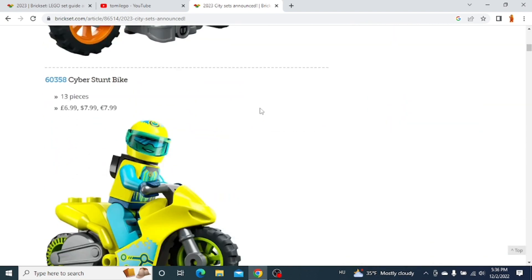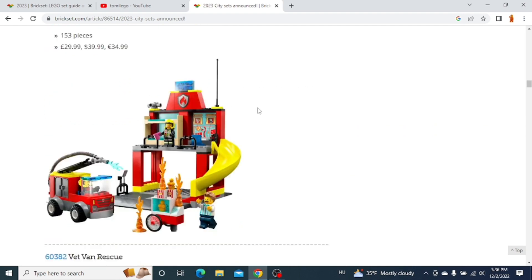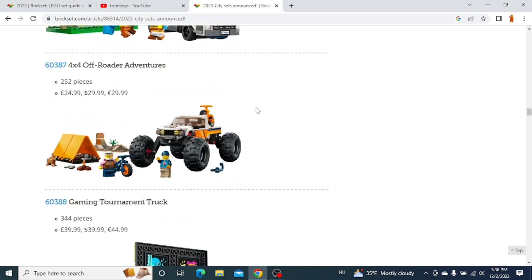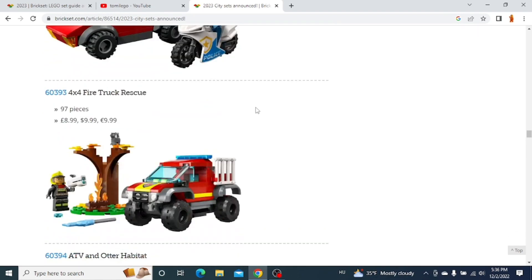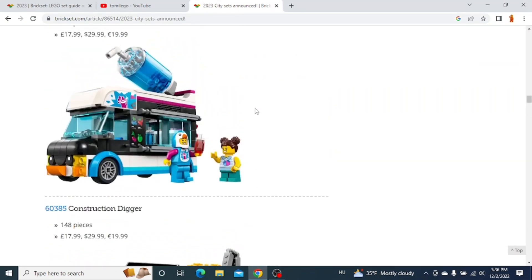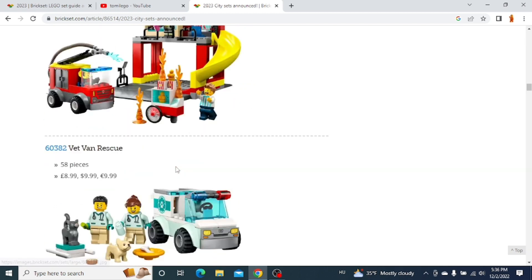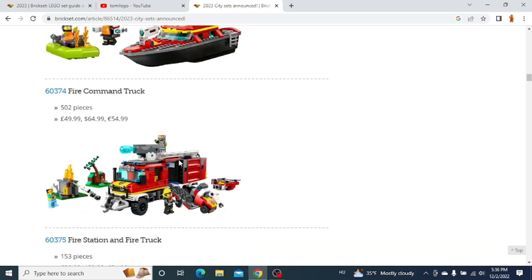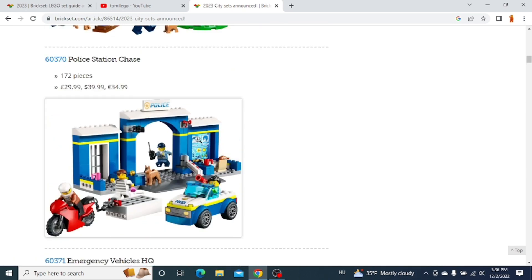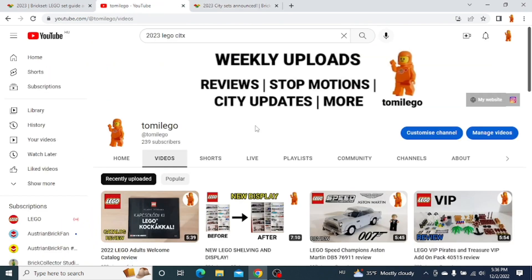So yeah, these are all the new 2023 Lego City sets we know about so far. Of course, Lego will announce more new ones as well. I think there are a lot of cool ones. My favorite one, I think, is the sports car — I know it's a small set, but I just love the look of this one. Let me know in the comment section below which one is your favorite and which set you will get. Thanks for watching, don't forget to like and subscribe, and make sure to follow me on Instagram. Goodbye!